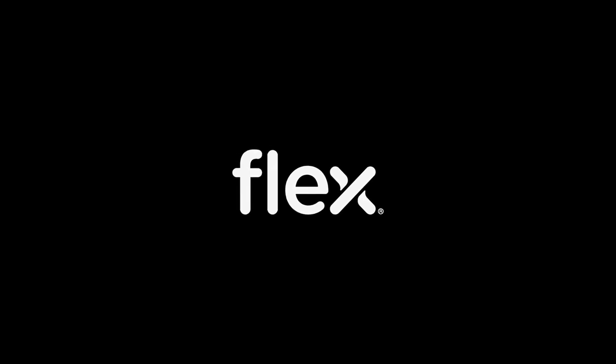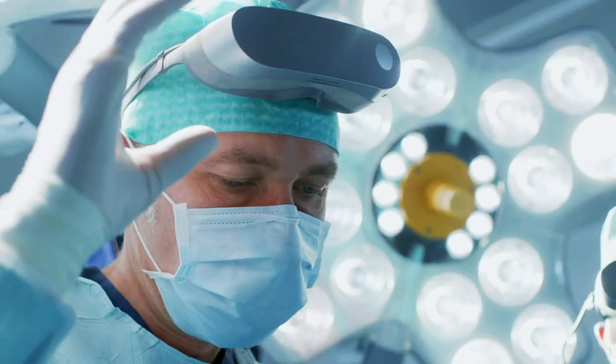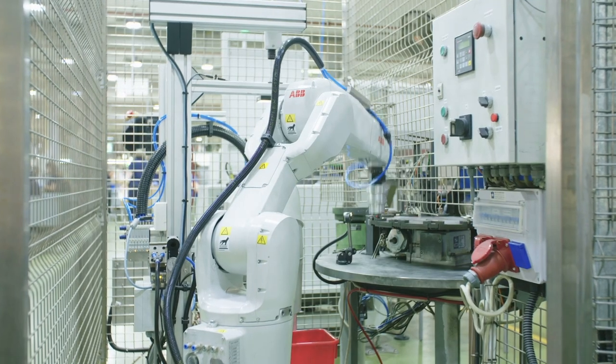Edge technology is the technology of the future. It is going to be bigger than cloud technology today. We can now do real-time gaming, we can do remote medicine, we can do all kinds of aspects of autonomous systems.